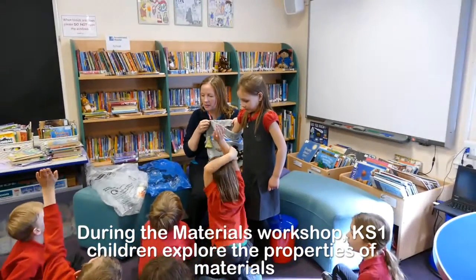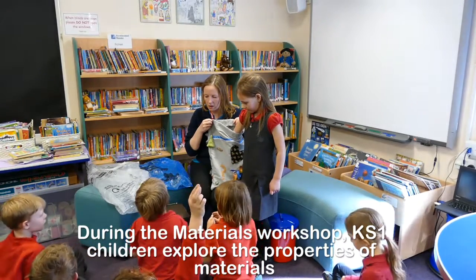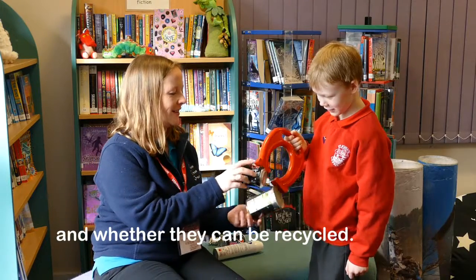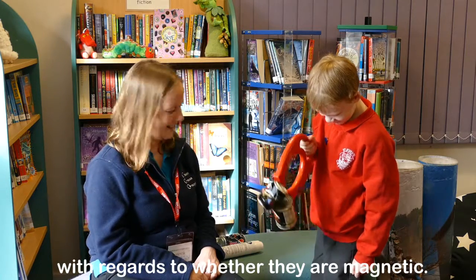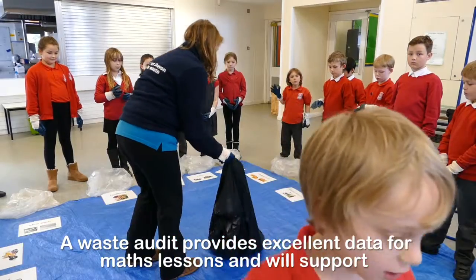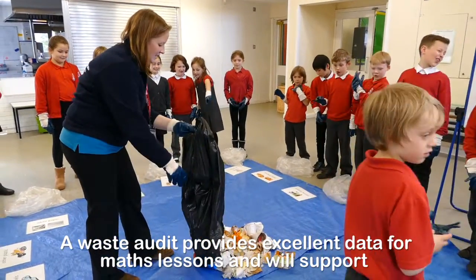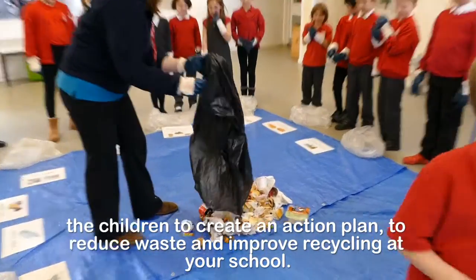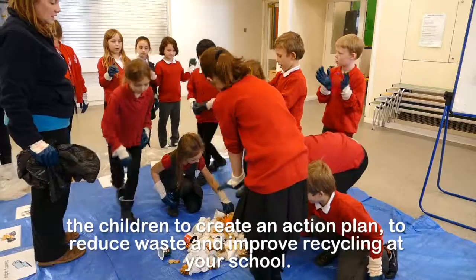During the materials workshop, Key Stage 1 children explore the properties of materials and whether they can be recycled. They also learn the difference between aluminium and steel with regards to when they are magnetic. A waste audit provides excellent data for maths lessons and will support the children to create an action plan to reduce waste and improve recycling at your school.